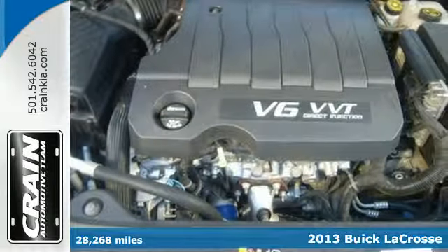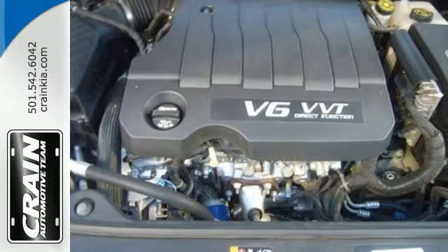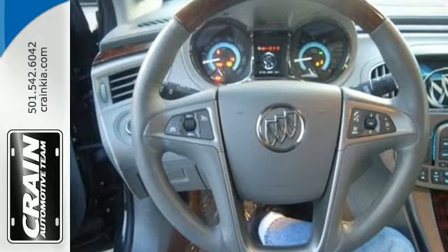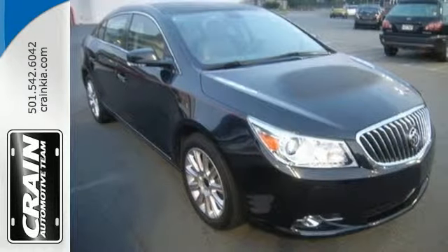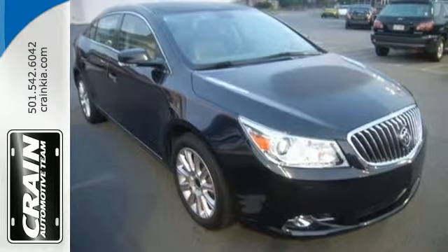Enjoy an elevated experience with the leather wrapped steering wheel and the IntelliLink system, which allows you to stream music straight from your phone. You'll also enjoy the power front seats, the heated power door mirrors, and remote keyless entry.